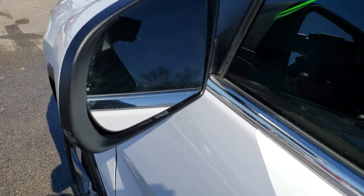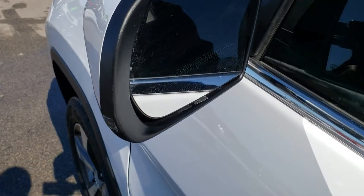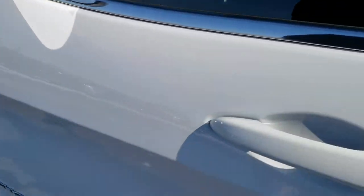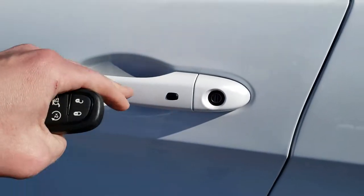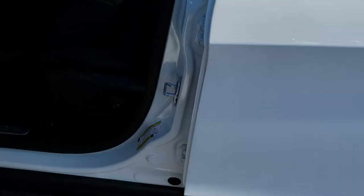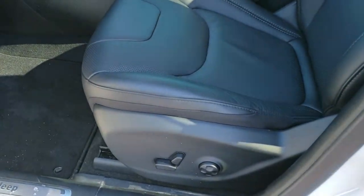You do get blind spot and cross path detection, as well as built-in directional signals and heated mirrors. The enter-and-go system is pretty cool — if you have the keys in your hand, just put your hand here and the doors will unlock, as long as you have the keys on you.